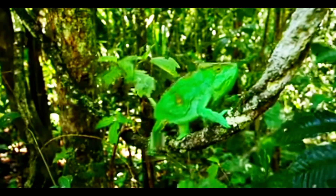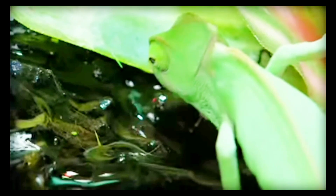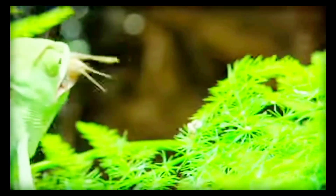One primary function of color change in chameleons is camouflage. They can blend into their surroundings to evade predators or stalk prey by matching the color of nearby objects, helping them avoid detection by both predators and prey.